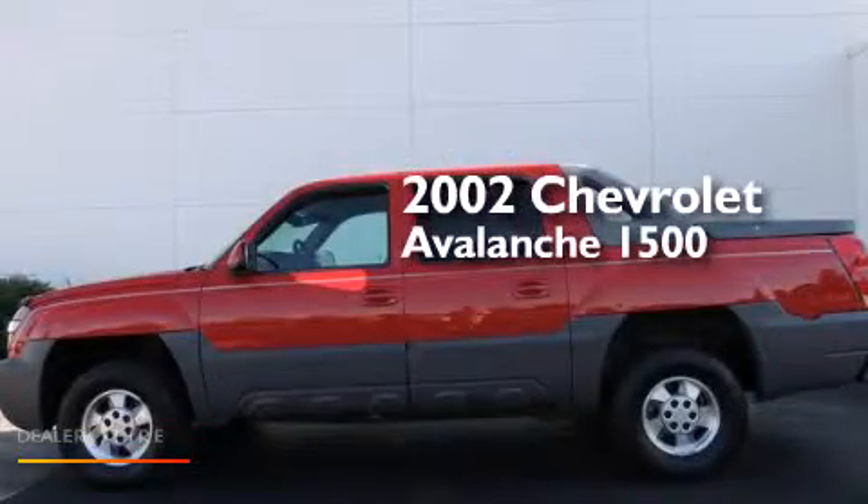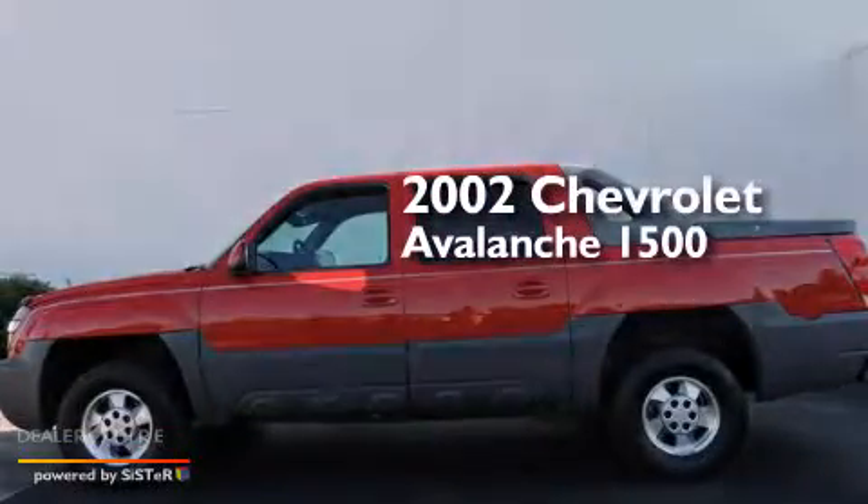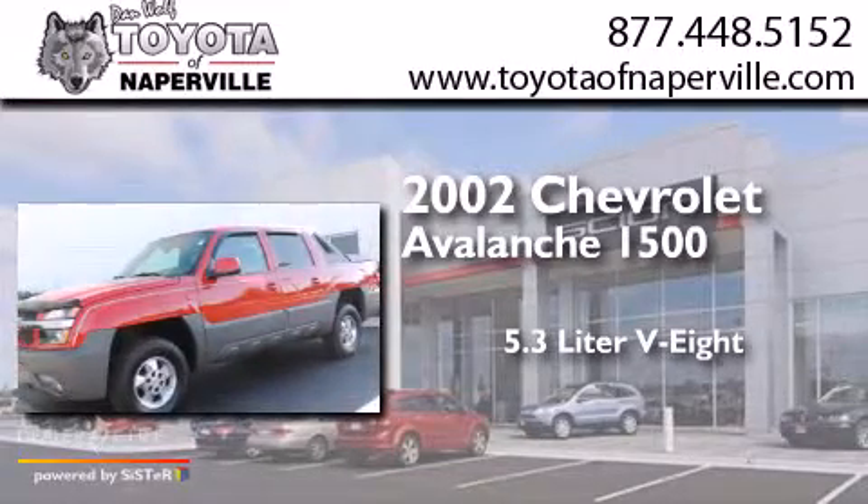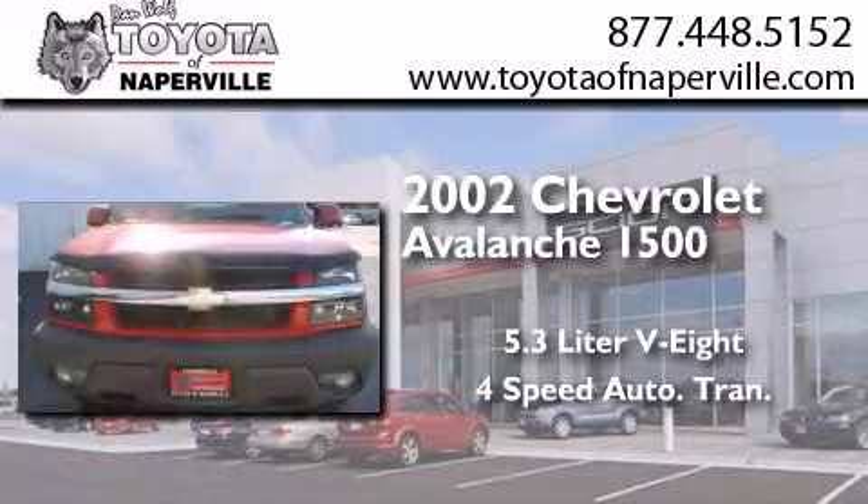This is a 2002 Chevrolet Avalanche 1500. It has a 5.3-liter, eight-cylinder engine and a four-speed automatic transmission.